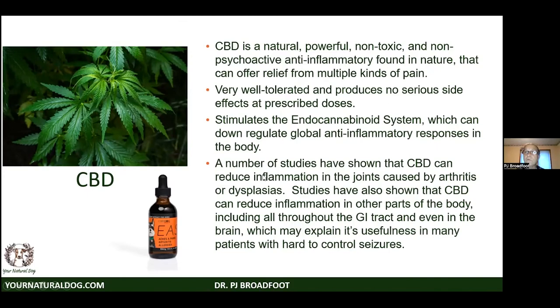CBD is powerful, non-toxic, non-psychoactive, and an anti-inflammatory natural pain reliever. It's well tolerated with no serious side effects at prescribed doses. It stimulates the endocannabinoid system, which is present in virtually every cell of the body, and can down-regulate global anti-inflammatory responses. Many studies have shown CBD can reduce inflammation in joints caused by arthritis or dysplasias, and can also reduce inflammation in other parts of the body.